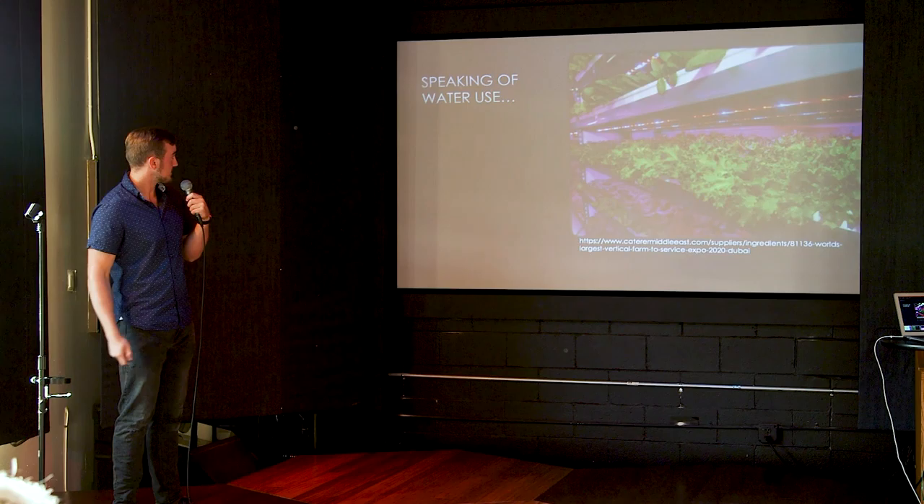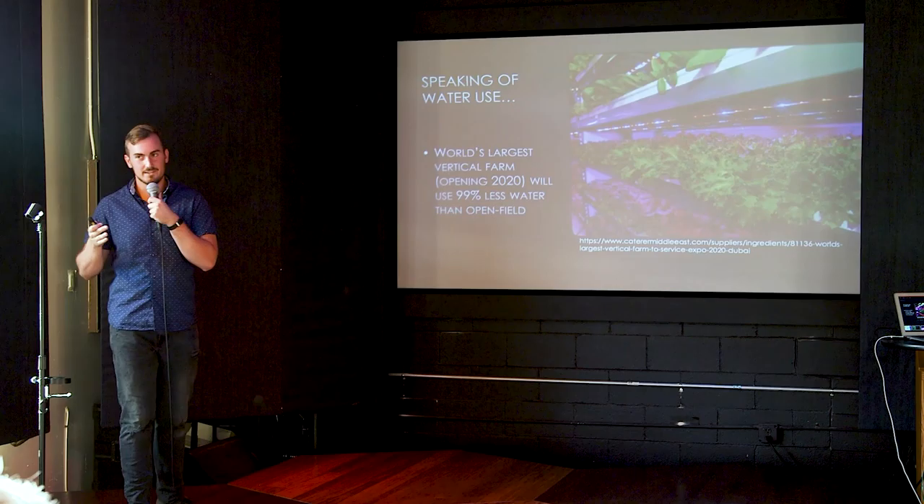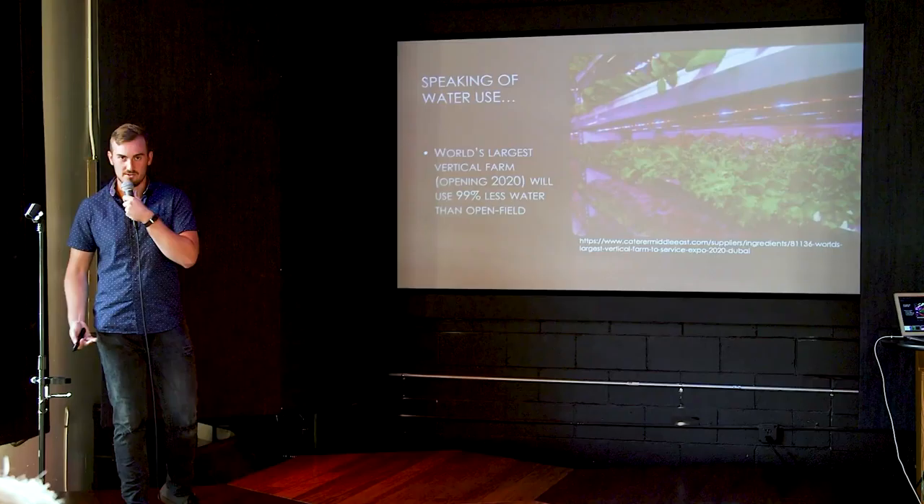Speaking of water use, next year in 2020, the biggest vertical farm in the world is going to open in Dubai for a big conference. They'll be able to supply 72,000 heads of lettuce per month using 99% less water than open field production currently can.